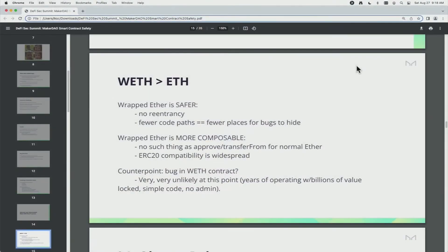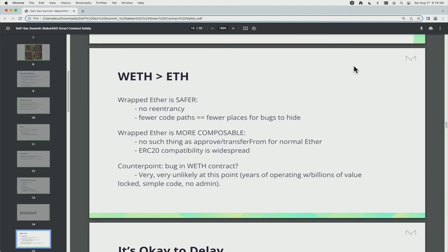We believe that wrapped ether is basically strictly better than raw ether in pretty much every scenario. First, it's safer — you're never going to have a re-entrancy issue with wrapped ether, and if you're trying to handle both ERC20s and raw ether, you have multiple code paths, and more code paths means more possibility for bugs. Wrapped ether is also more composable — you don't have an approve/transferFrom with normal ether, and ERC20 compatibility is widespread. The counterpoint is: what if there's a bug in the WETH contract? But the WETH9 contract has been operating for many years with billions in value locked, has simple code, no administrative functions, and no upgradability. So unless you really need the gas efficiency of raw ether, just use WETH.